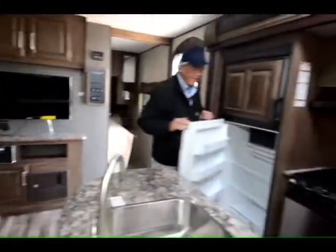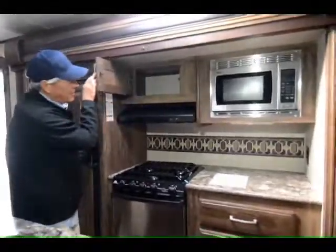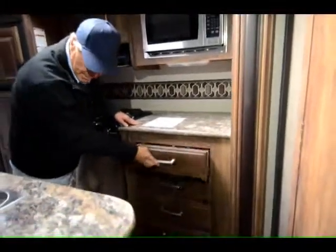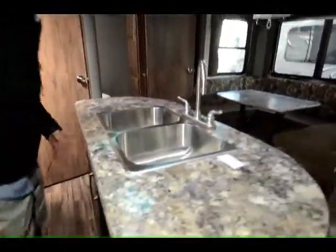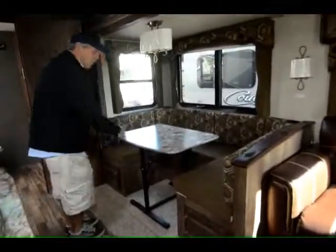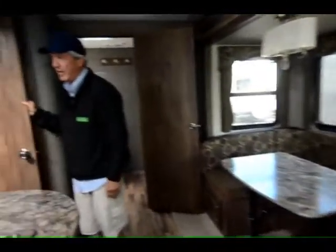Big eight cubic-foot refrigerator, stainless steel appliances, more storage — look at these four big drawers — more storage underneath the island, nice deep stainless steel sinks, nice kitchen faucets, great big U-shaped dinette. This table folds down so you can set it over here and use it as a coffee table. Look at this pantry — if you got this much food you must be a prepper.